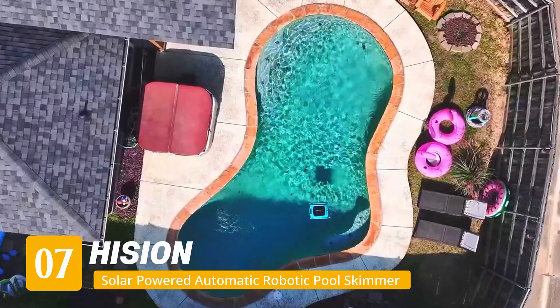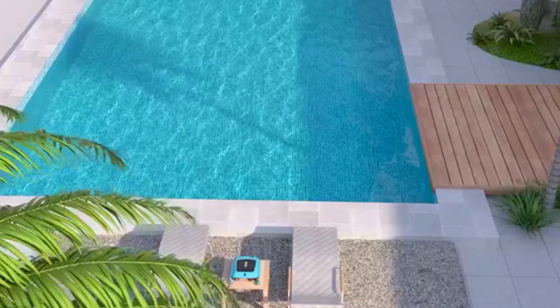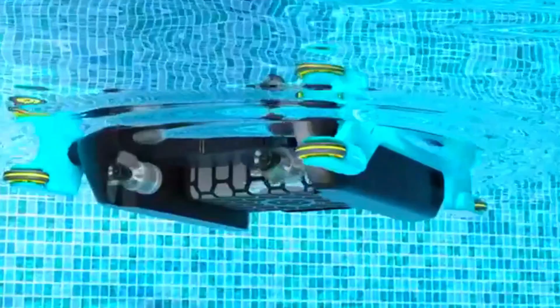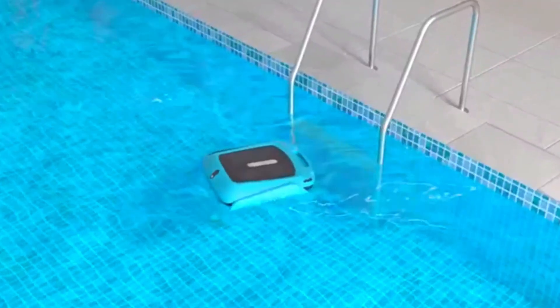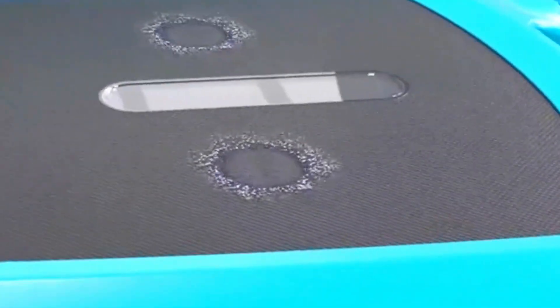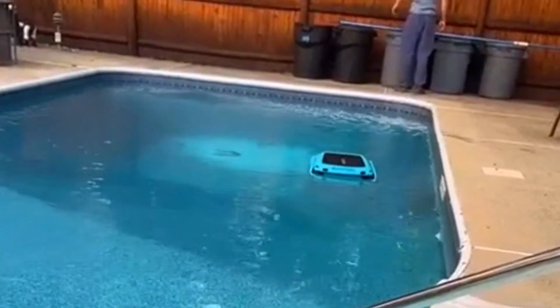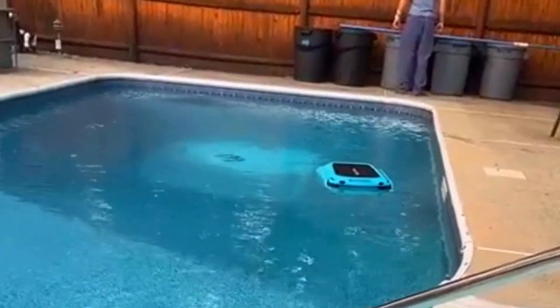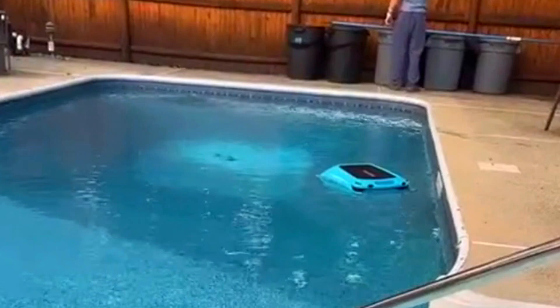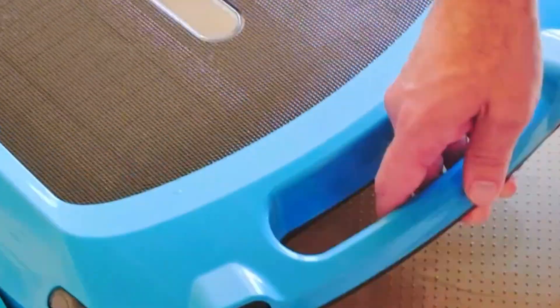Number 7: Hision Robotic Solar Pool Skimmer. Last but definitely not least, we've got the Hision — and this one feels like it came straight out of the future. It's sleek, cordless, solar-powered, and even supports DC charging. So whether it's sunny, cloudy, or straight-up monsoon season, it just keeps working. With a quick 2.5-hour charge time and dual motors that can handle saltwater or freshwater pools, this thing is made for real-world use. This skimmer comes equipped with dual ultrasonic radar sensors that help it dodge walls, steps, and weird-shaped corners like a pool ninja.